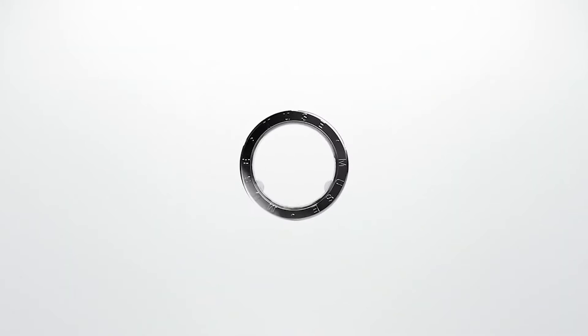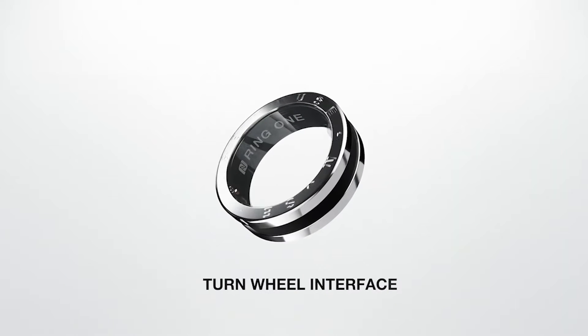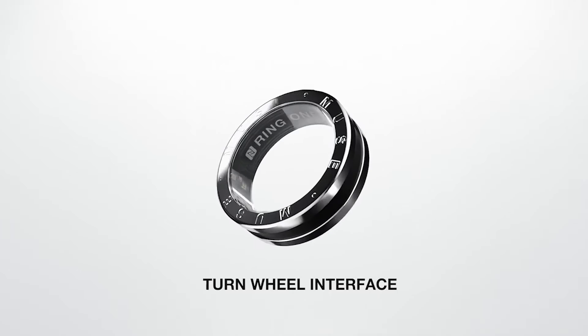Ring One is an engineering marvel with its one-of-a-kind turnwheel interface. With a simple turn, you can switch modes.